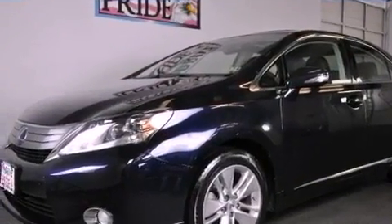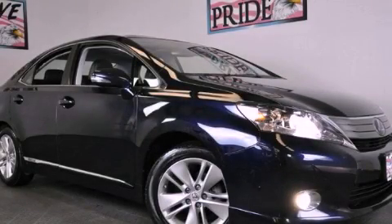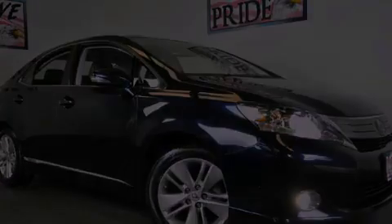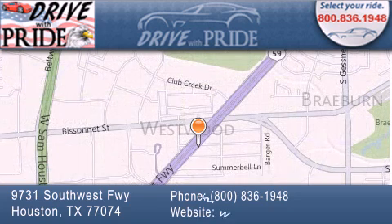Contact us today and schedule your opportunity to see this vehicle in person. Thank you for considering Drive with Pride for your next pre-owned vehicle. We have been serving the Houston area since 1995.